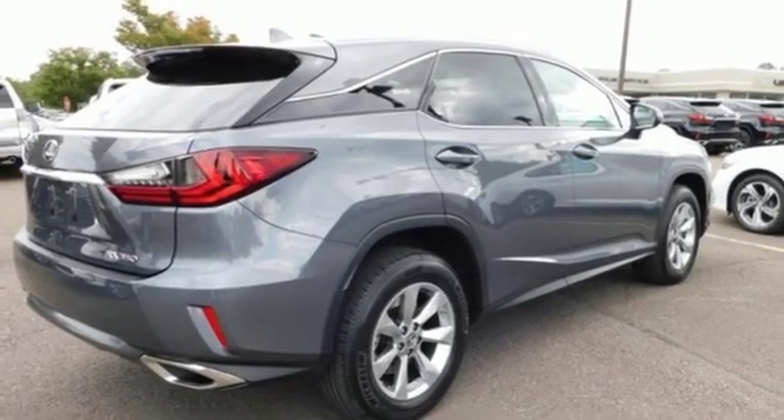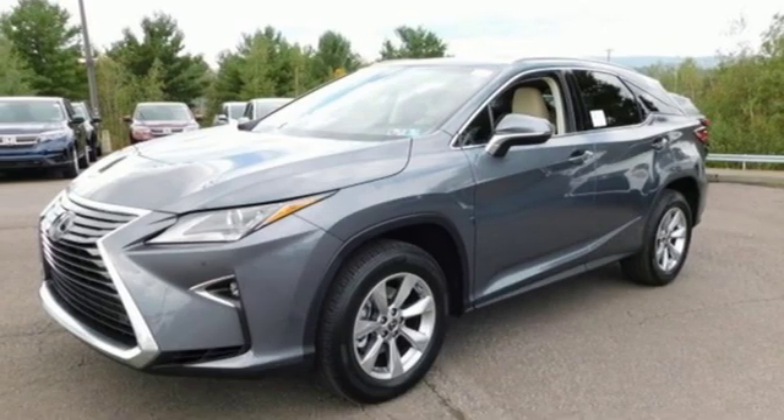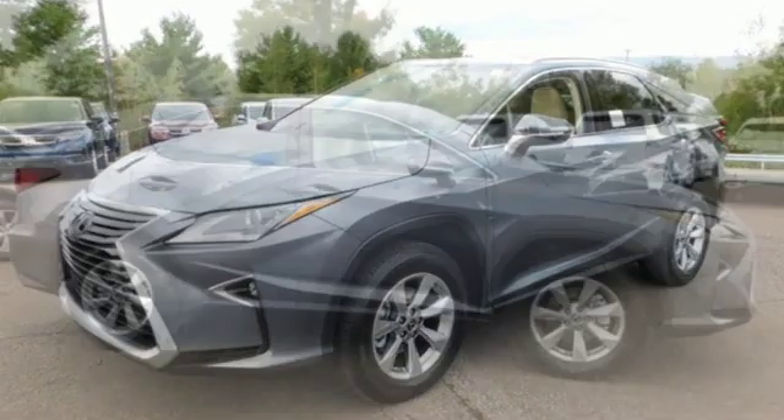Dual zone climate control, autonomous cruise control, streaming audio, smartphone wireless charging, leather steering wheel, auto dimming rear view mirror and power heated mirrors.